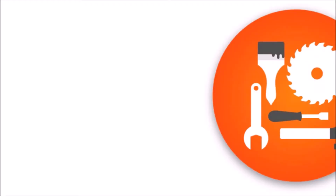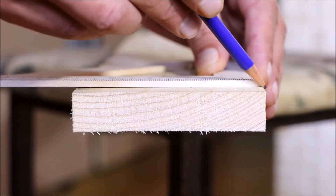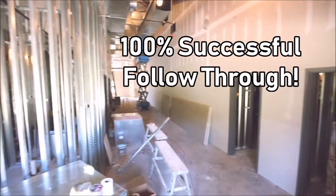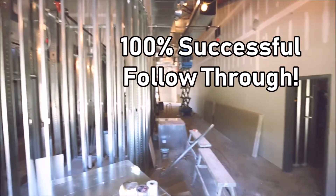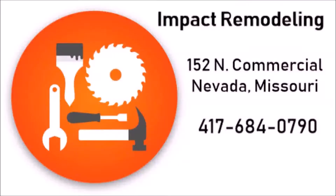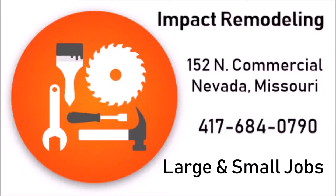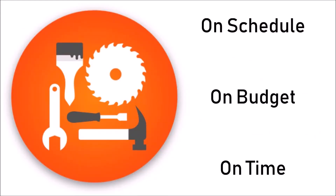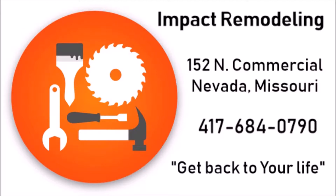Put down your power tool and call the professionals for a free estimate on your next remodeling project. Contact Impact Remodeling at 417-684-0790. They're licensed and insured with a 100% successful follow-through on all their projects. Conveniently contact them by phone or on Facebook for large and small construction projects that are on schedule, on budget, and on time. Impact Remodeling — get back to your life.